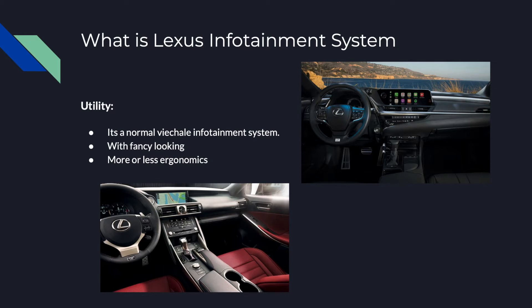As a vehicle owner, most of the time I will be the driver. I want the vehicle infotainment system to be operable by touch without looking — so I can focus on the road without moving my eyesight down to the screen. Lexus's new design has reduced most of the physical buttons to make the interface look cleaner, which helps the driver find the correct button by hand without looking at it.